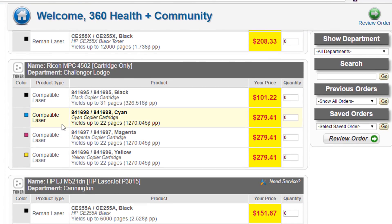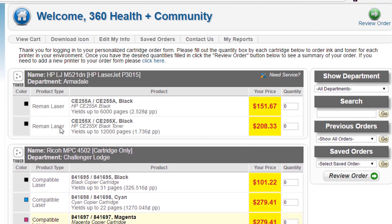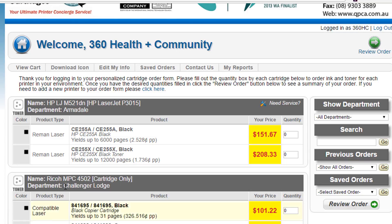The great thing about it for the client is it's easy — it's got all their printers listed in one form, so they're not having to search through thousands of products to find what they're looking for. It's also got their prices locked in on that order form as well.